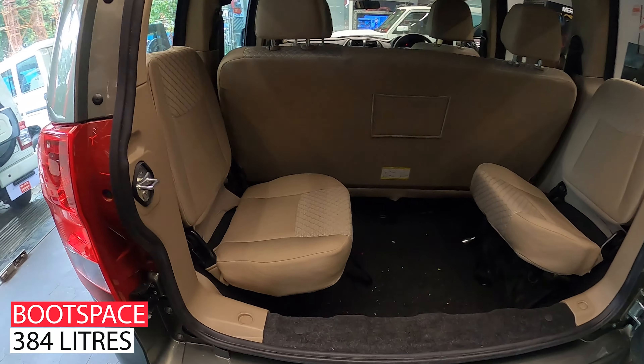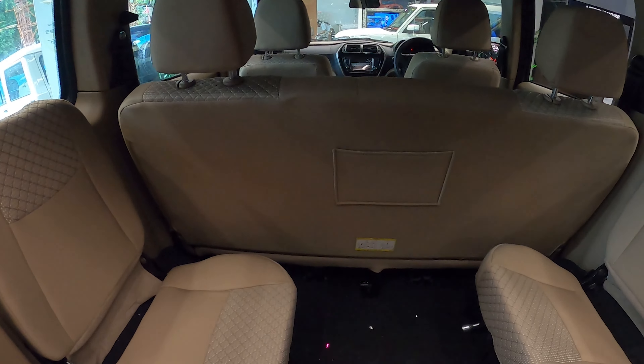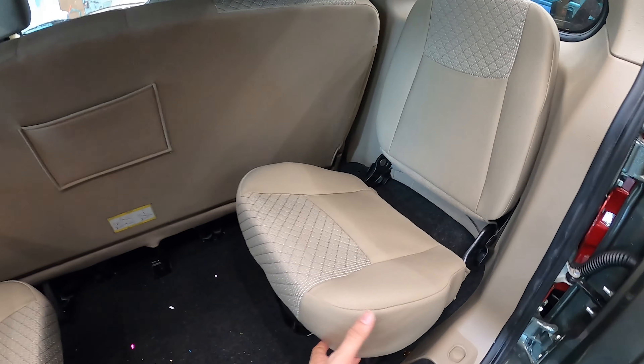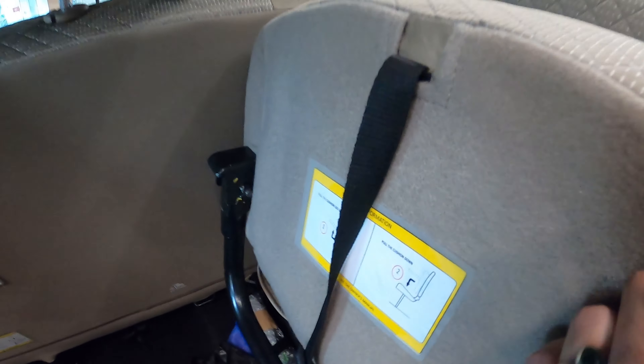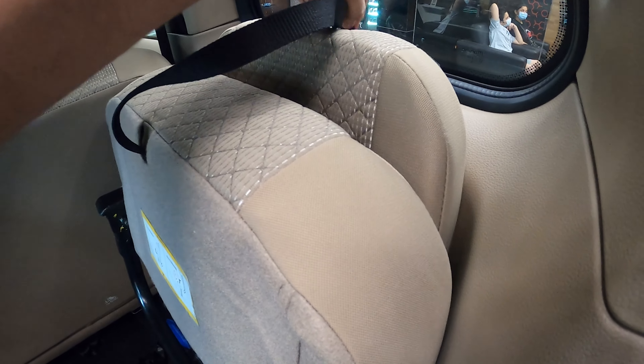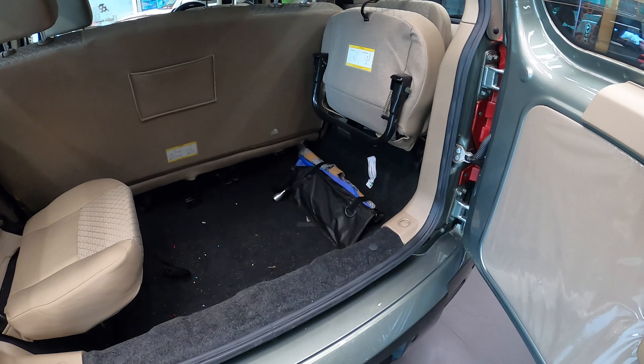The armrest is also present. When we fold it, we have a boot space of 384 litres. In the middle row, there is a pouch, and you can fold the two seats like this. There is a lot of space here.